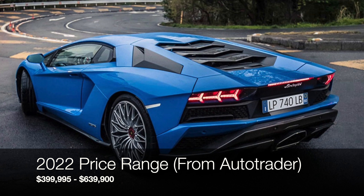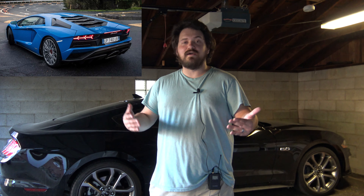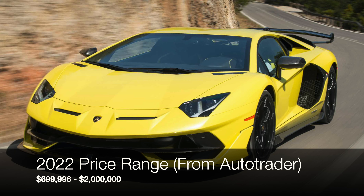The Aventador S is the LP740-4 — so about 10 horsepower less than the SV, though every car is probably a little different. That car has almost as much power as an SV, plus rear wheel steering, and I imagine the shifting of the single clutch gearbox is improved. Then you've got the SVJ, which is lighter — the LP770. Even more power than the SV, lighter, better aerodynamics, rear wheel steering. It is so much better, even with those imperceptible differences, that it is faster than the SV.